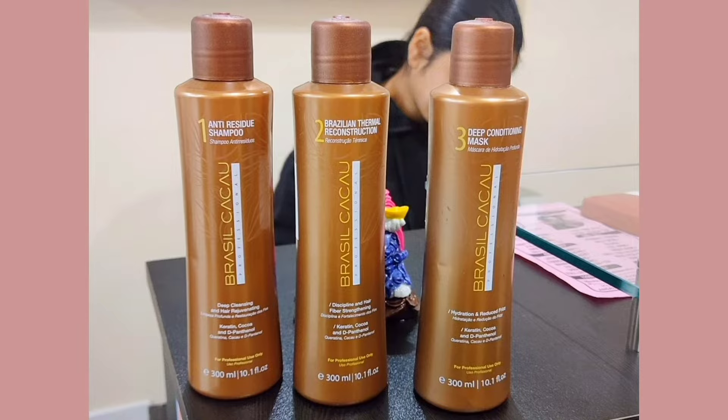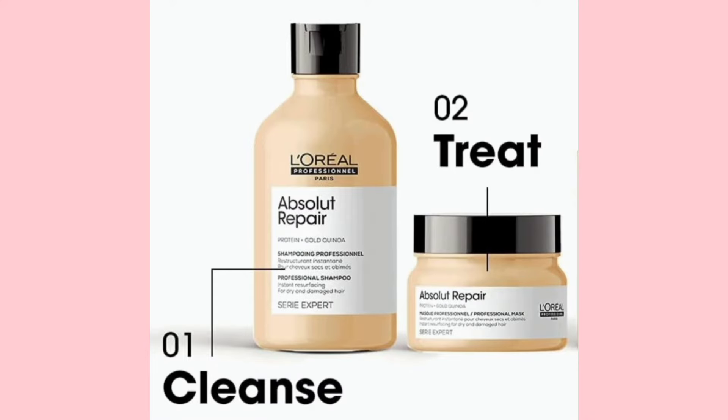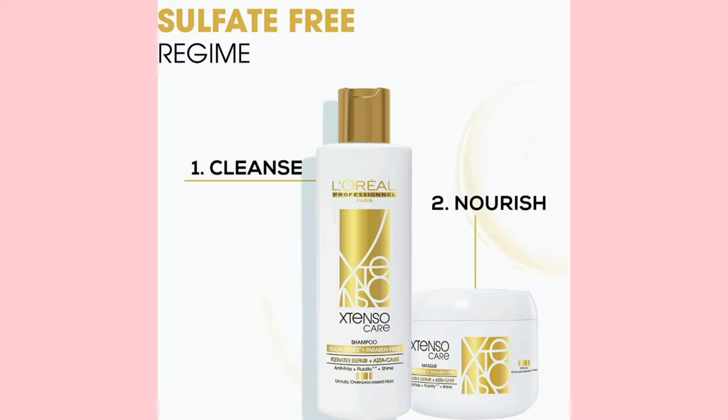My stylist suggested this product — Brazil Kakao. I got my keratin treatment done with this product, and the shampoo and mask number one and number three were recommended. You can use this product or any other sulfate-free, mild product meant specially for treated hair like keratin treatment. My first suggestion would be to ask your stylist. If you can't, use a mild sulfate-free product suitable for keratin, rebonding, or smoothening hair.